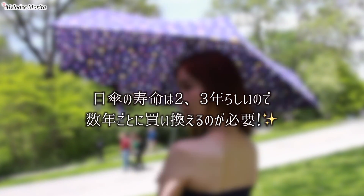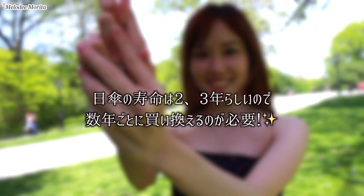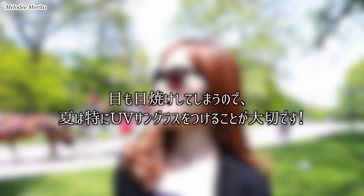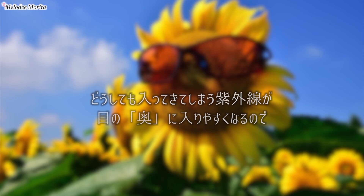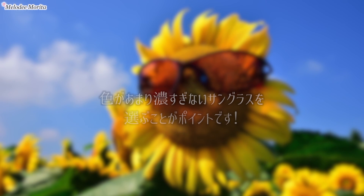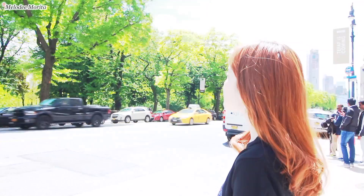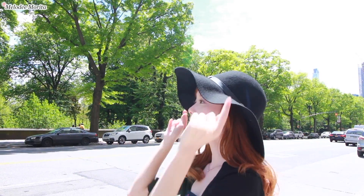続いてのアイテムはUVカット効果のある日傘です。私のカバンの中身を紹介している動画でもシェアしたように、常に雨晴れ兼用の傘を持ち歩いています。アメリカで日傘を差すのはかなり抵抗がありますが、やっぱり将来後悔したくないのであまり気にしないようにして使っています。そして日傘の寿命は2,3年らしいので数年ごとに買い替えることが必要だそうです。日傘を差すのが難しいときは黒のカーディガン、そして目も紫外線から守るためにUVカット効果のあるサングラスをつけることが大切です。でも濃いレンズのものだと瞳孔が大きく開き、サングラスの横から入ってしまう紫外線が目の奥に入りやすくなってしまうので、色があまり濃すぎないサングラスを選ぶことがポイントです。あとはツバヒロタイプの帽子も日焼け対策としては助かると思います。